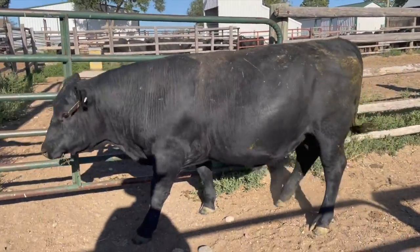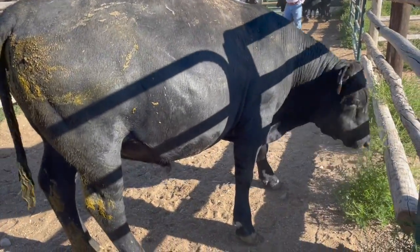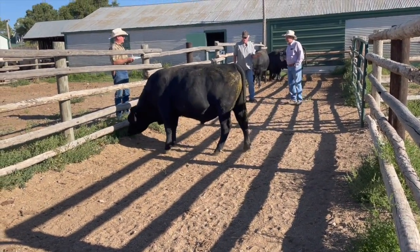To begin with, each bull is brought into a 12-foot alley with a small group of his bandmates, then sorted off alone to stand between four producers. They visually score each bull on a scale of 1 to 5 for nine traits.